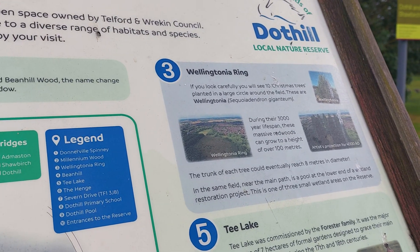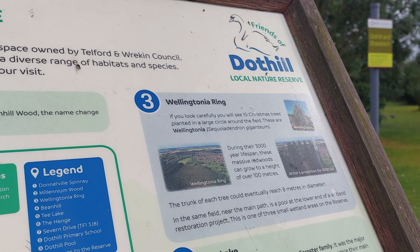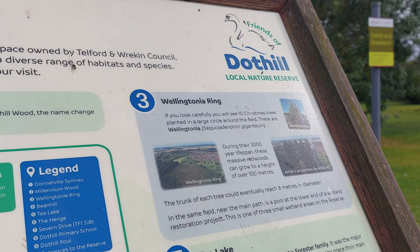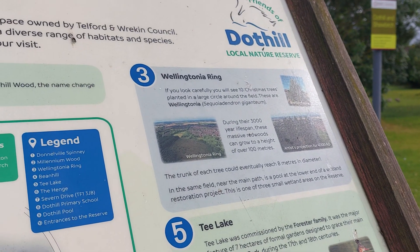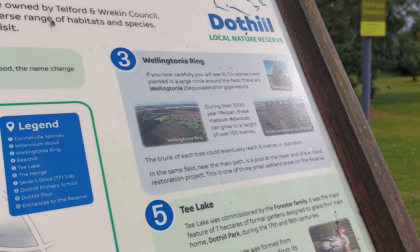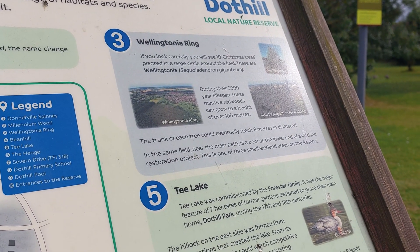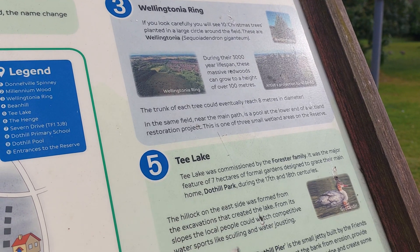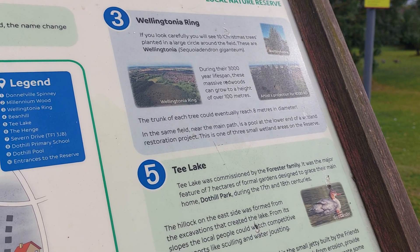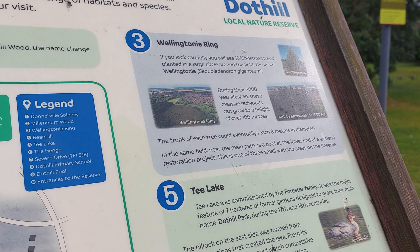Wellingtonia Ring: if you look carefully you'll see ten Christmas trees planted in a large circle around the field. These are Wellingtonia. During their 3,000-year lifespan, these massive redwoods can grow to a height of over 100 metres, and the trunk of each tree could eventually reach 8 metres in diameter. In the same field near the main path is a pool at the lower end of a wetland restoration project. This is one of three small wetland areas in the reserve.